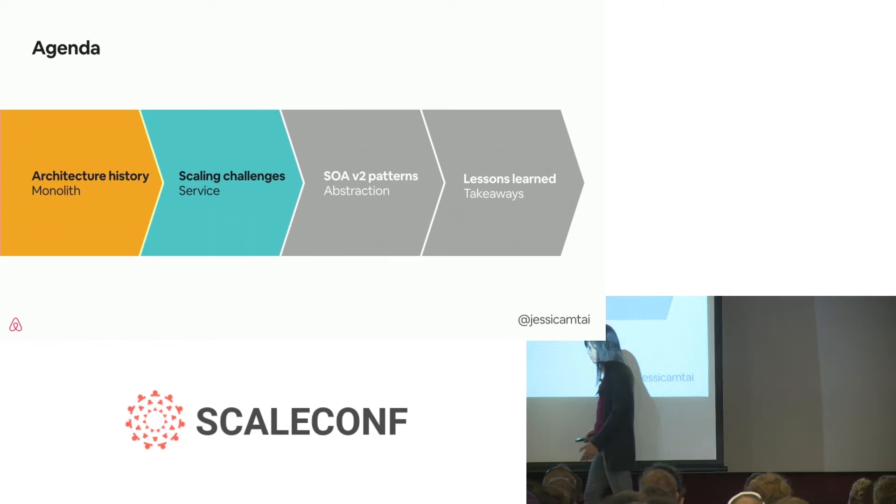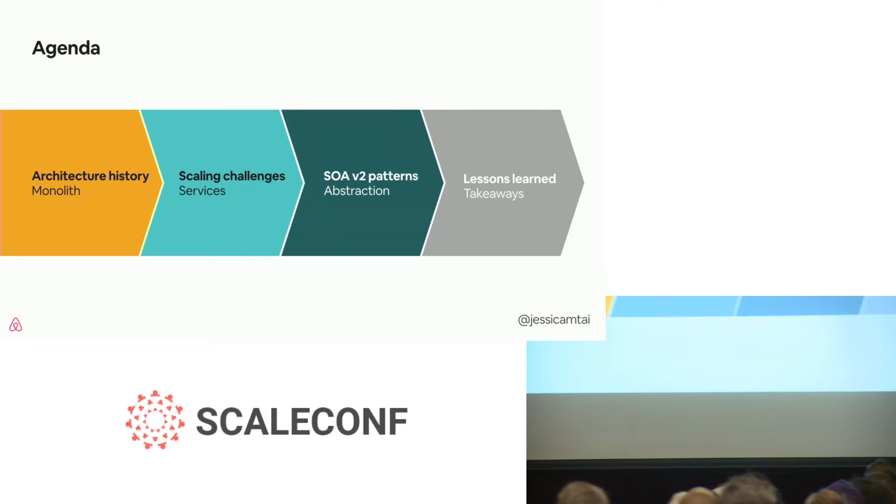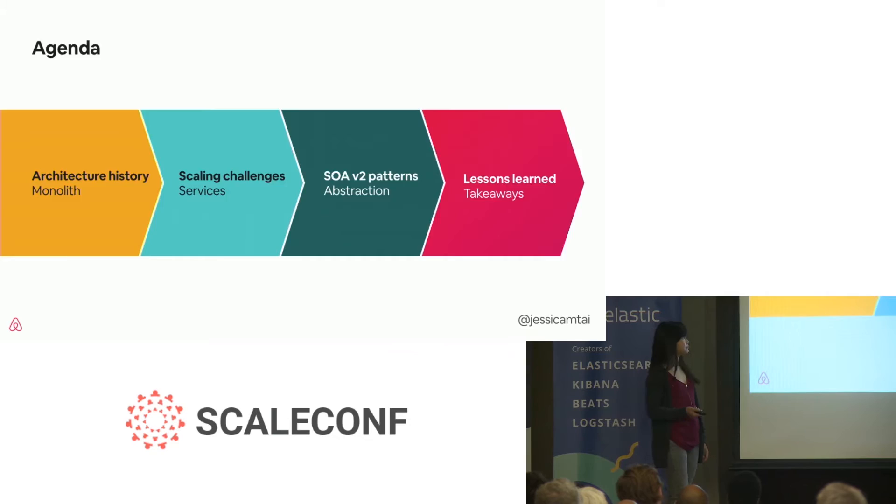I'll begin by talking about how Airbnb's architecture started with a brief history, beginning with our monolithic stage. I'll then go into some scaling challenges that we saw, both with the monolith and our service-oriented architecture, or SOA. I'll then cover some of the new patterns and designs that we developed to abstract away some of these services and address those challenges, and end with lessons learned and key takeaways.